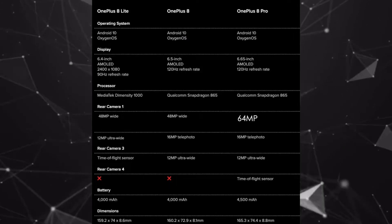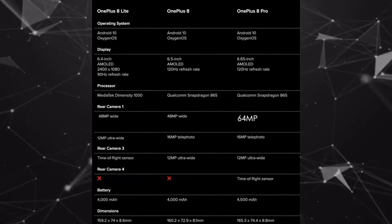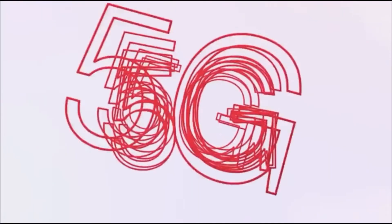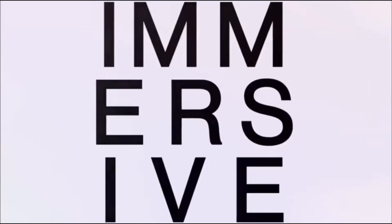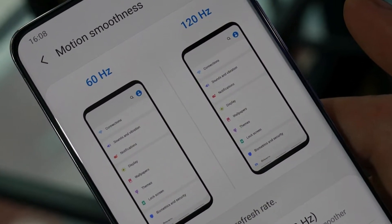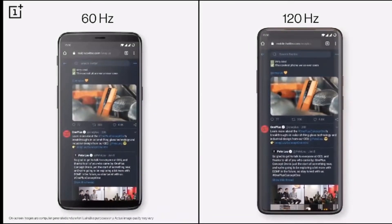As seen in the spec sheet that leaked a few days ago, the OnePlus 8 Pro will finally have a 120 Hz display. It can also be set to Ultra HD at 120 fps, which even the Samsung Galaxy S20 Ultra cannot do yet — though maybe in a future update.